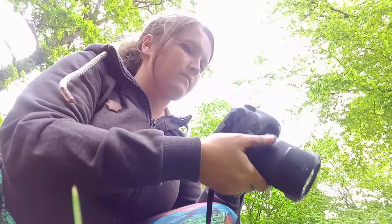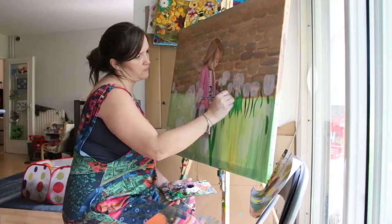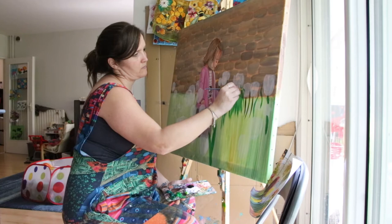I'm Linda. I'm a photographer and artist based in the western suburbs of Paris, France. I'm originally from Scotland, but my family moved to the south-west of England when I was around five or six.